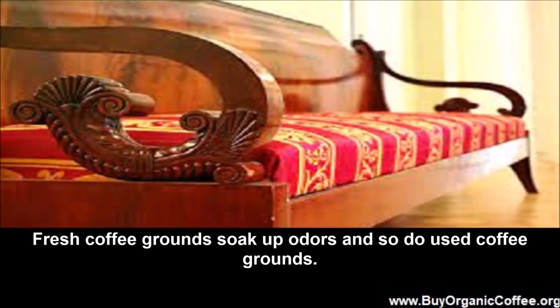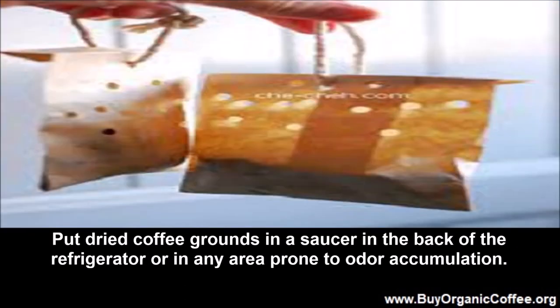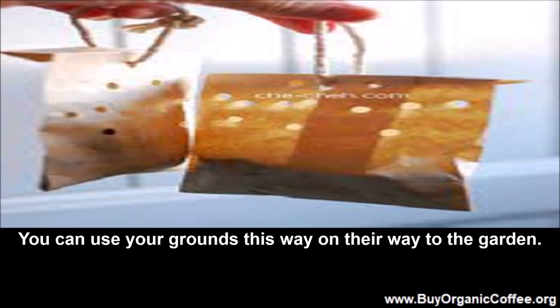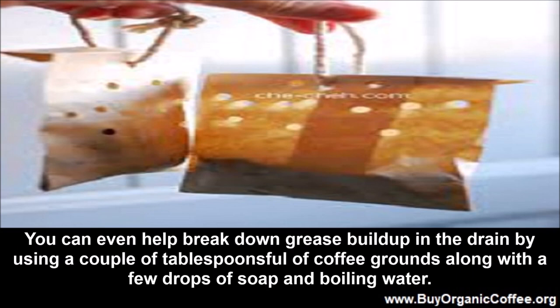All-purpose organic deodorizer. Fresh coffee grounds soak up odors, and so do used coffee grounds. Put dried coffee grounds in a saucer in the back of the refrigerator or in any area prone to odor accumulation. Switch them out every week or two — you can use your grounds this way on their way to the garden. You can even help break down grease buildup in the drain by using a couple of tablespoons of coffee grounds along with a few drops of soap and boiling water.